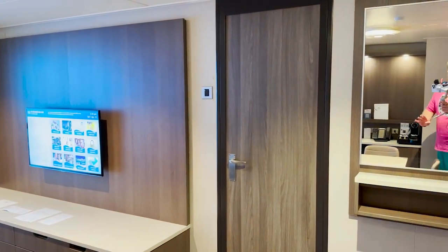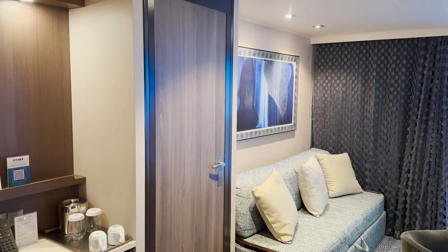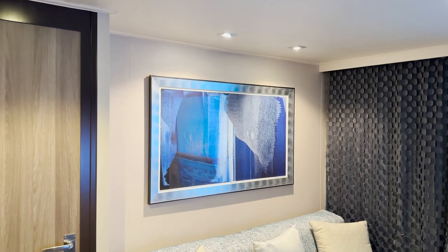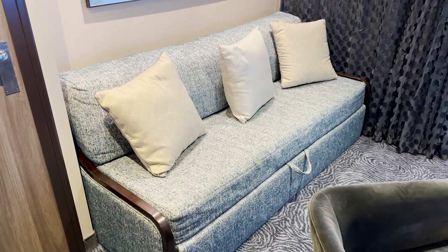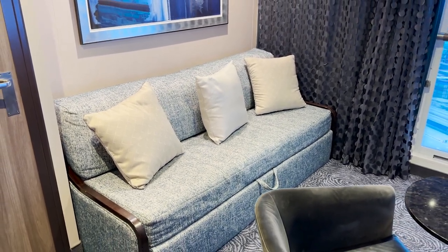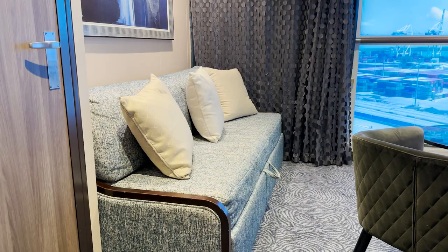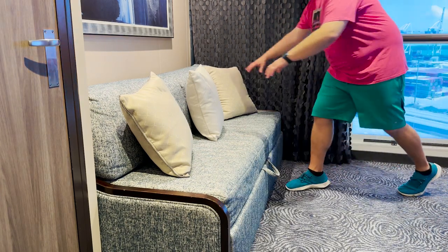There's a door on each side of the living area going into the two bedrooms — we'll get to those in a bit. Over on this side of the cabin we have nice artwork, good lighting, and a super large comfortable couch. This converts into a bed space, because this stateroom sleeps up to six people — two in each bedroom and two here in the living area. Let me show you how this works. We move the little table and chair out of the way and set aside the pillows.